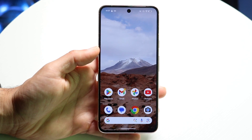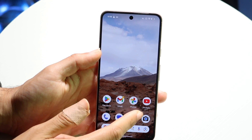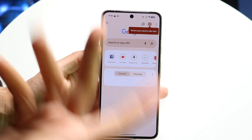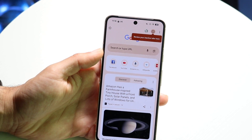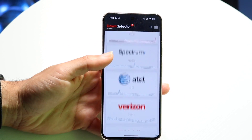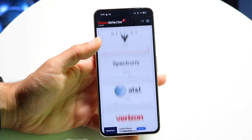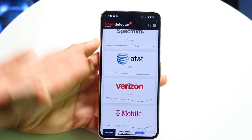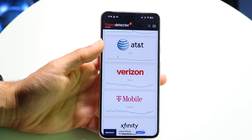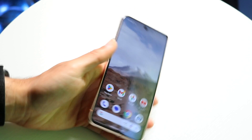Sometimes your cell phone signal provider can also be randomly down. Make sure your carrier — like Verizon, AT&T, or T-Mobile — isn't having an outage. You can go to a website like downdetector.com to check, and basically just wait it out until your cell phone provider's signal is back up.